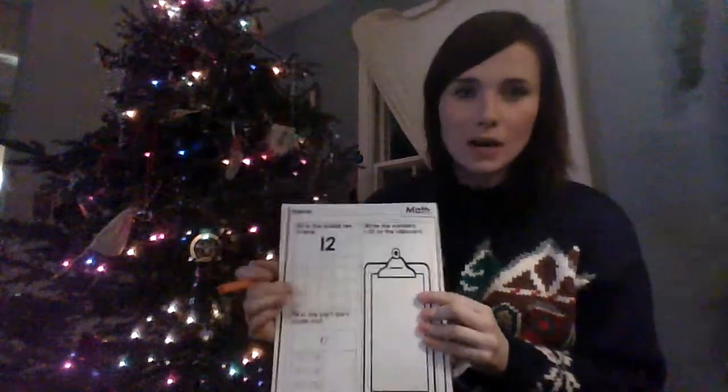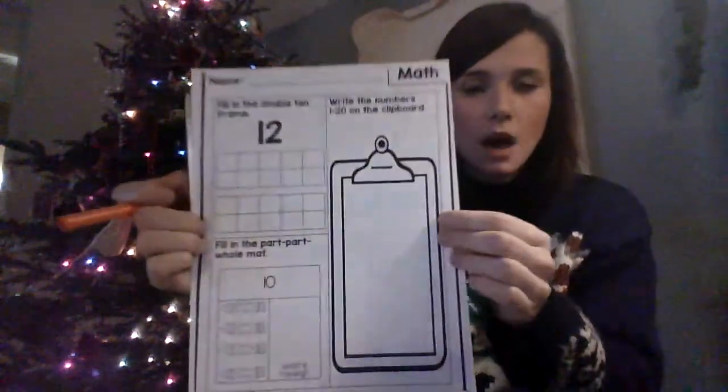All right, you're going to get out your emergency work packet — it was in a yellow orange folder. All right, and here's your math that you'll complete.